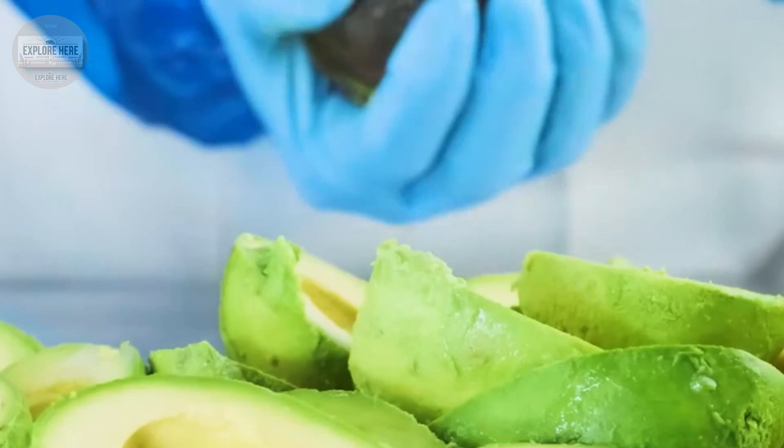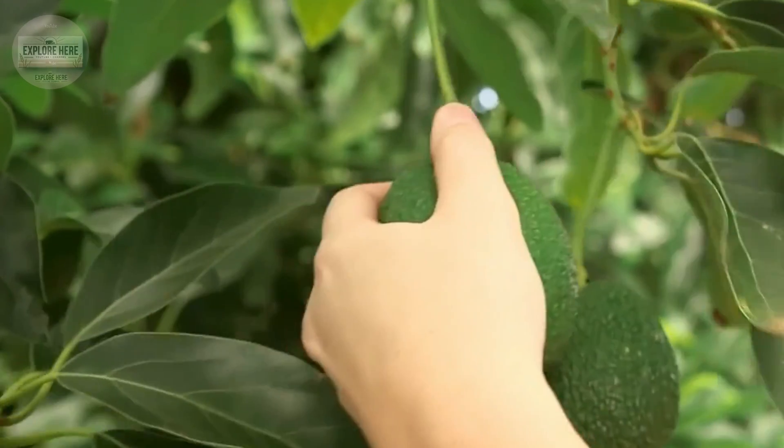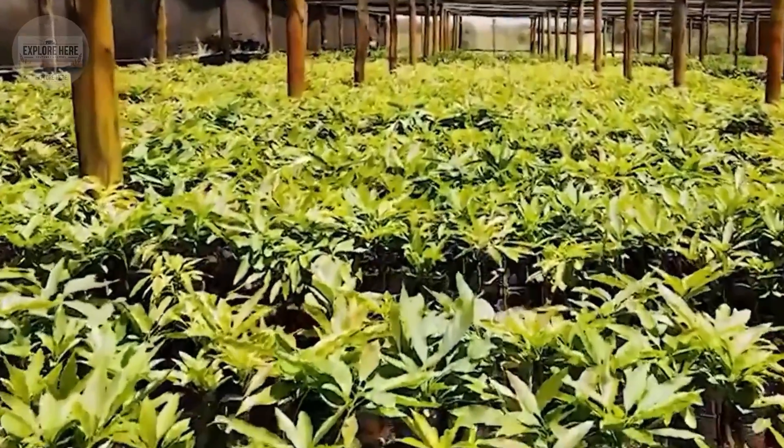Even with such huge production, demand far exceeds supply, forcing the United States to import large quantities of avocados, mainly from Mexico. Growing avocados is no simple process.